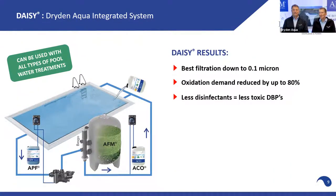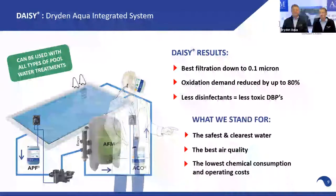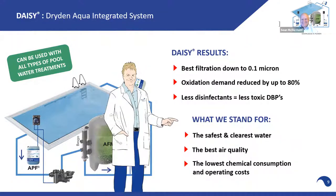In summary, what does DAISY do? The complete DAISY system guarantees filtration down to 0.1 micron, assuming that our filtration velocities are correct. We reduce oxidation demand by up to 80%. That means if we're using less disinfectants, we're going to produce less toxic or harmful disinfectant byproducts.